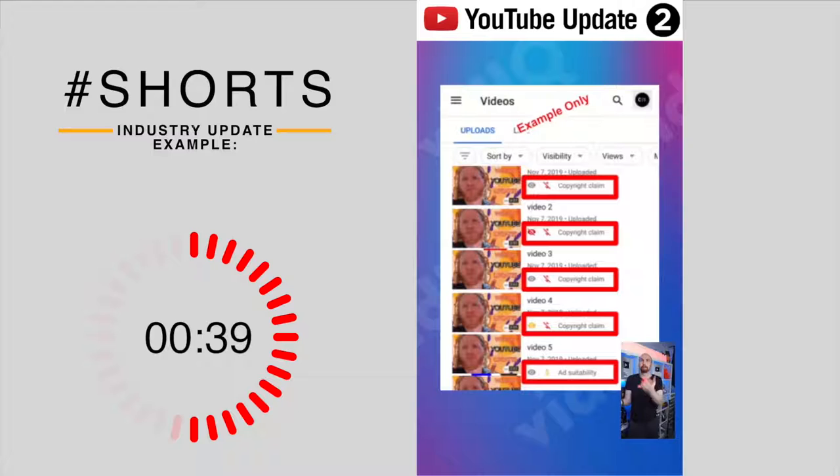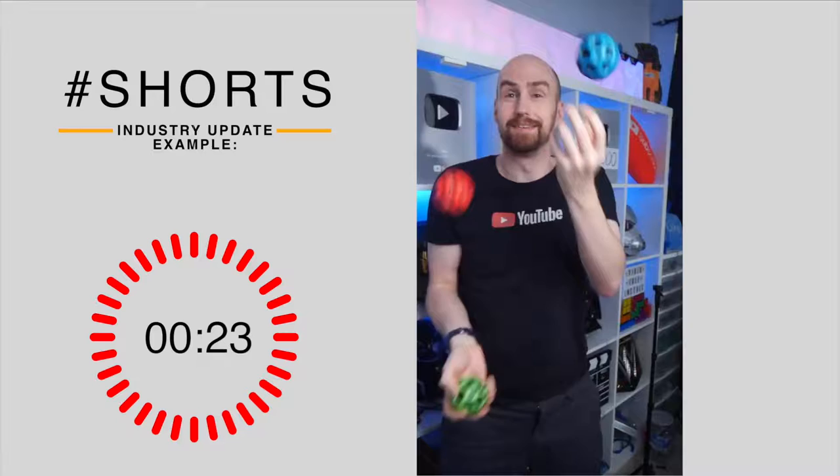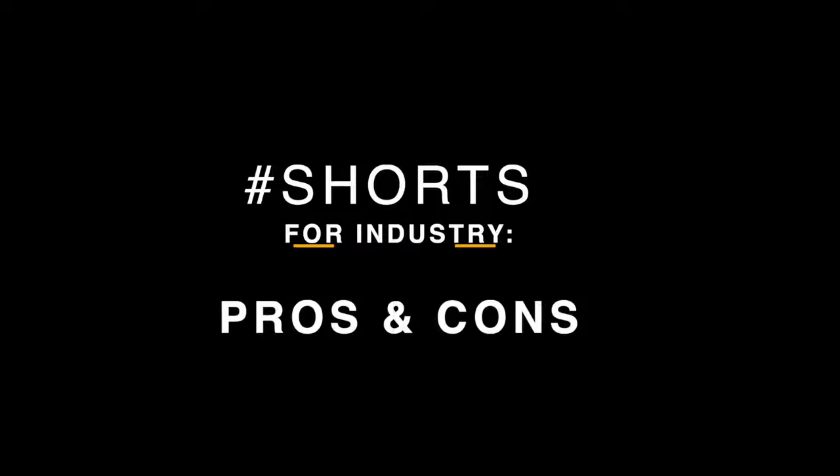If you have copyright claims or ad restrictions on your videos, YouTube is going to start testing providing this data to users of the Android YouTube app. And finally, vidIQ — that's us — have just beta-released a new tool that scans your channel and suggests daily video ideas. If you're a Boost member and you see it, please send us feedback.